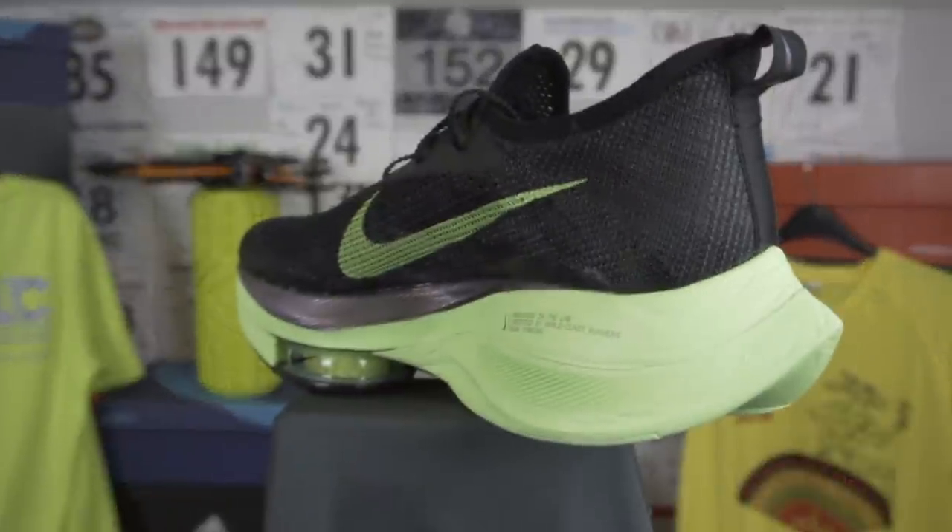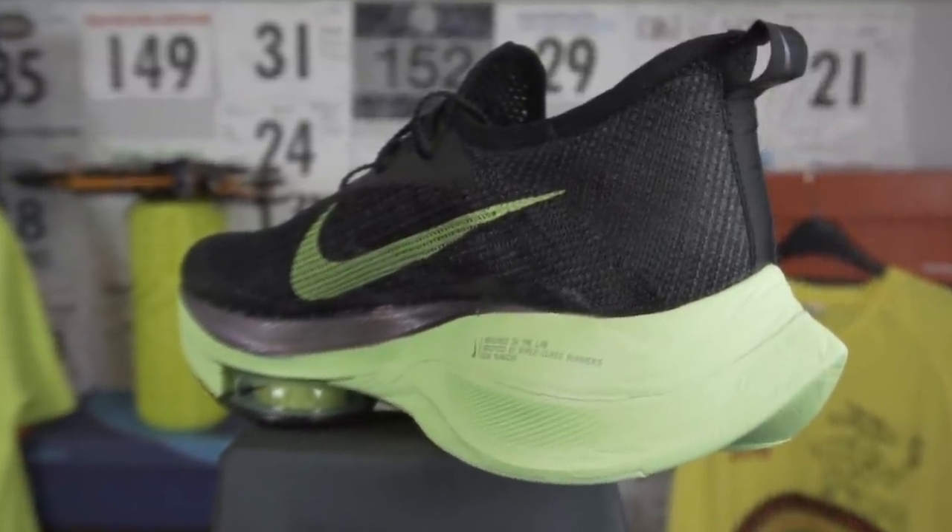A couple of people have commented that it looks overly high — like you're on stilts or something — but believe me that isn't really apparent when it's actually on foot. It feels much more stable to me than the Next Percent or the 4% Gakuso. I don't know whether it's the consistency of the foam or something, but it does feel a little bit different to me — it doesn't feel anywhere near as spongy.